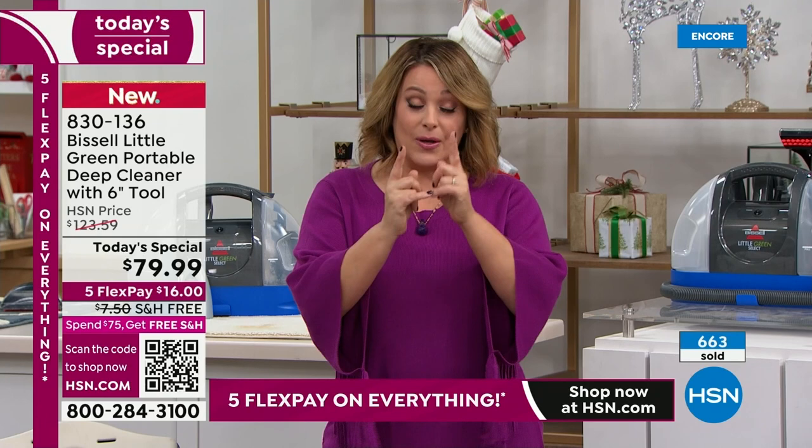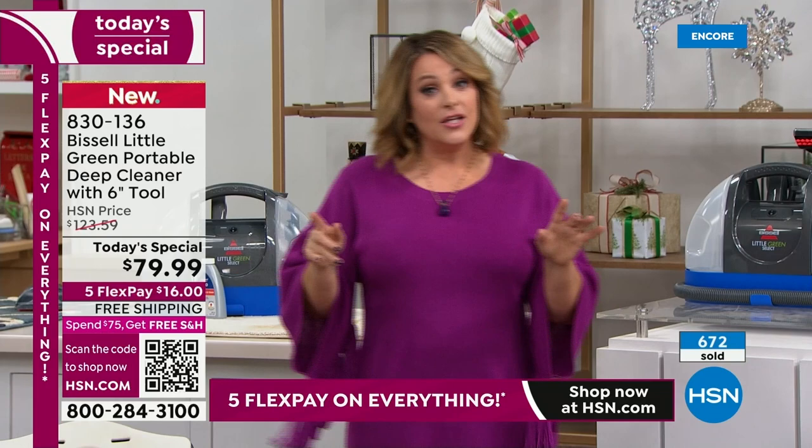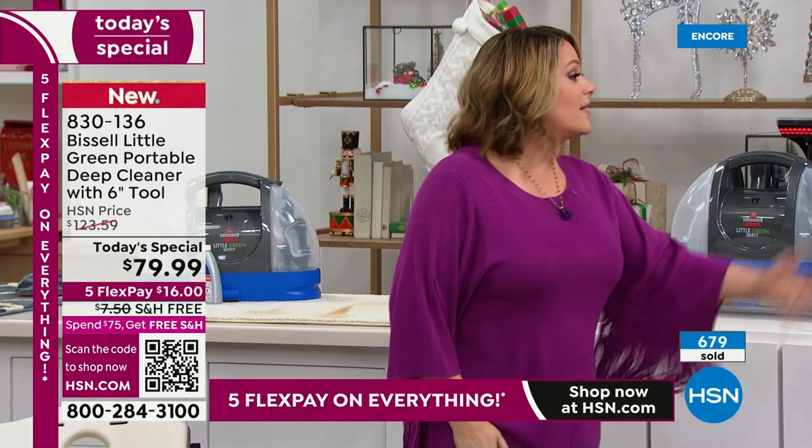Normally when you buy it in retail, you're going to pay more money and only get the two-inch attachment. Now you're covering more space, working less, cleaning up twice as fast. Order yours today — item 830-136, best value of the day.